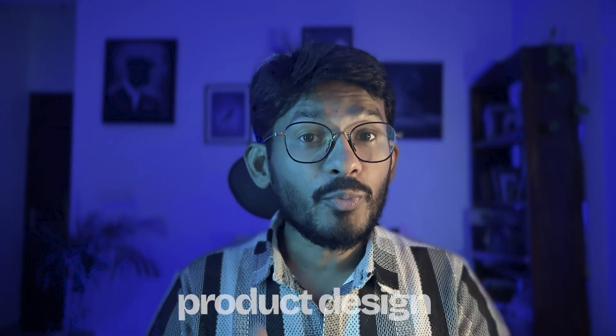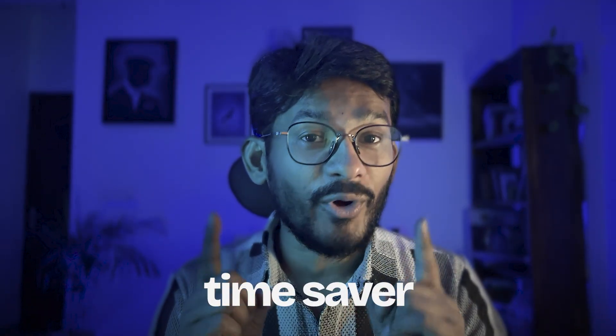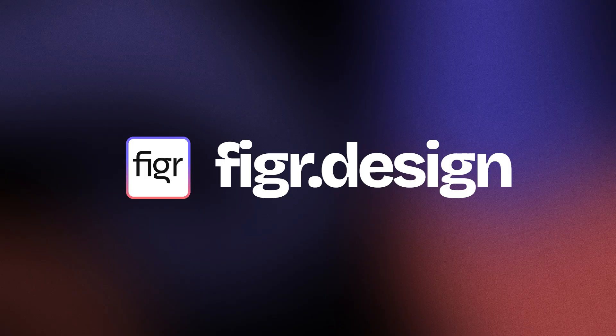If you are into product design or building scalable UI design systems, Figure is an absolute time saver for you. Go and check it out at figure.design.